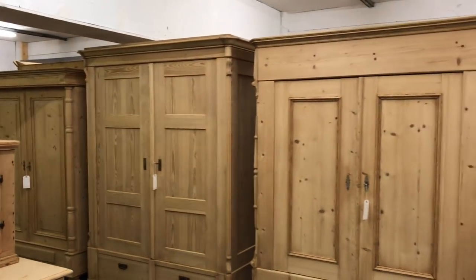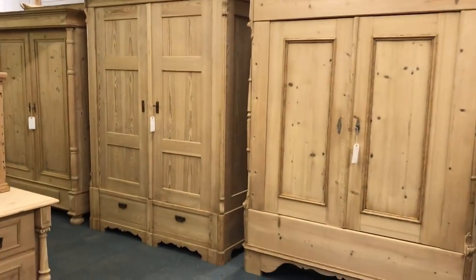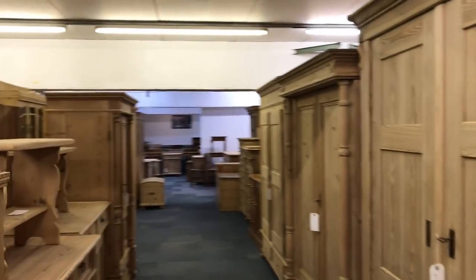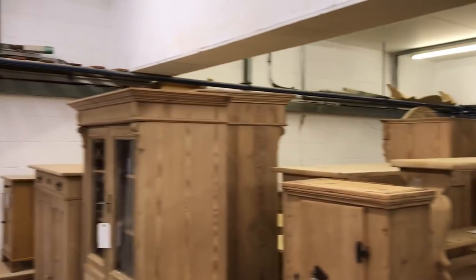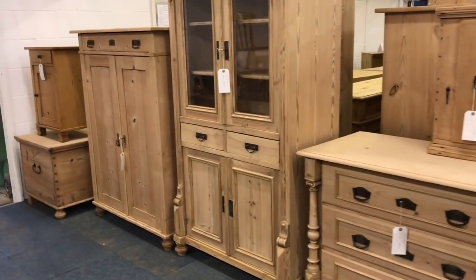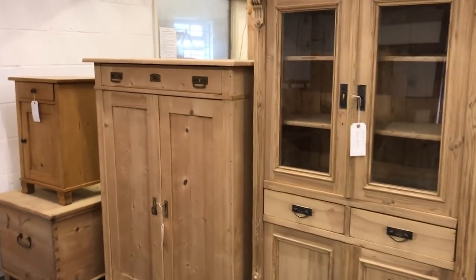Hello, it's Saturday the 24th of February and it's Ken from Pine Finder's Old Pine Furniture Warehouse. I've just had another delivery of furniture so I'm going to show you on video everything that's just arrived.